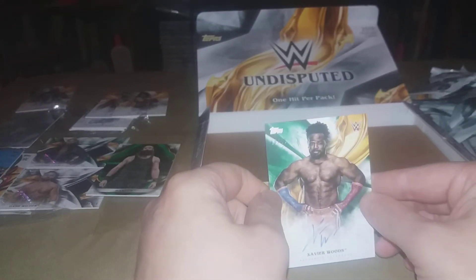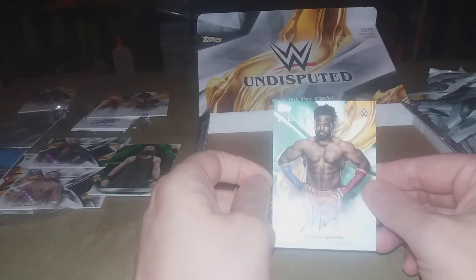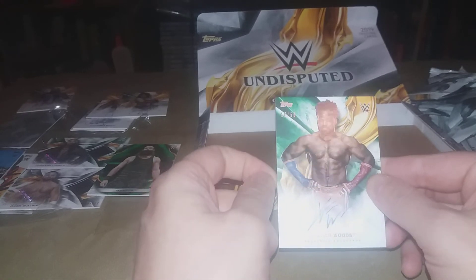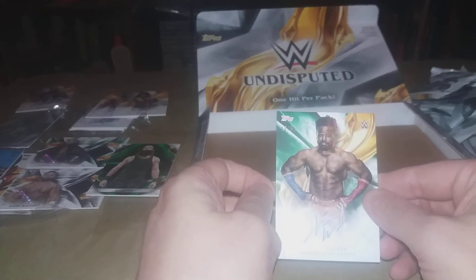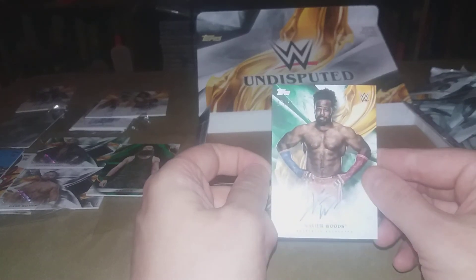So yeah, I'm actually happy with this box. You don't get a Bliss or one of the big names, but I'm still happy with it basically because we got all on-cards and mostly people I don't have. So that's all for now, thanks for watching, keep checking back.